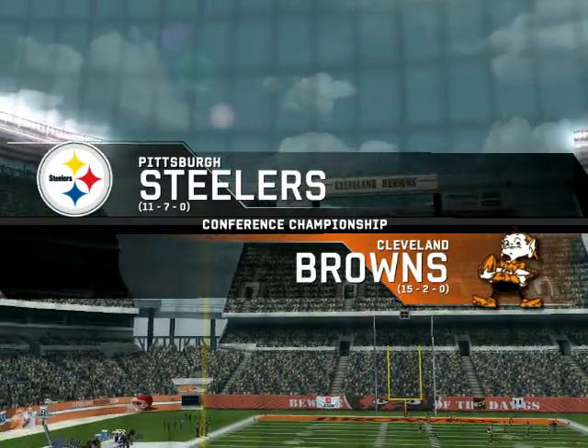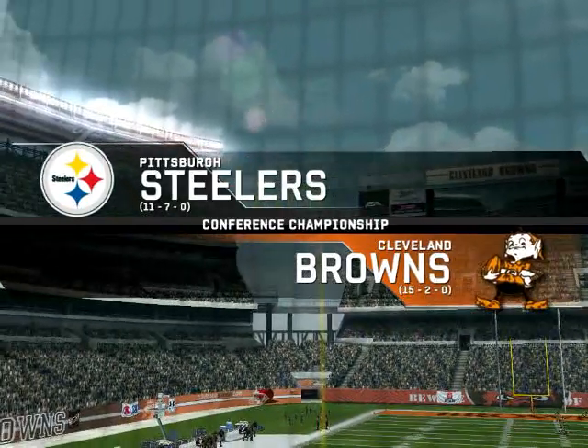Between division rivals from the AFC North, Cleveland squares off against Pittsburgh.